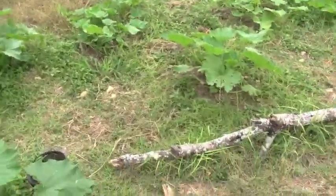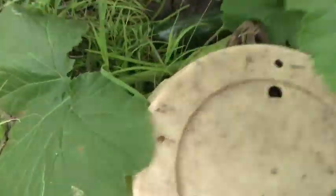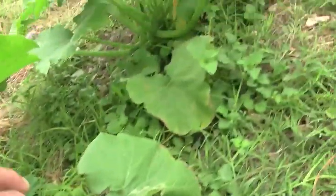These are zucchini here. As you can see we got some zucchini already kicking in. They're in there.